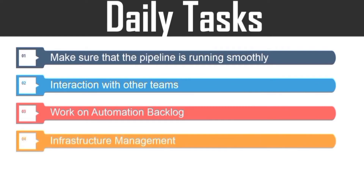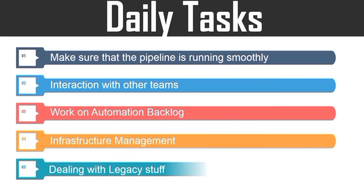Next, infrastructure management. The DevOps engineer is also responsible for maintaining and managing the infrastructure. Then, dealing with legacy stuff — the engineer also needs to spend time on legacy systems in terms of supporting or migrating them to the latest version.